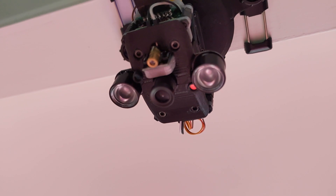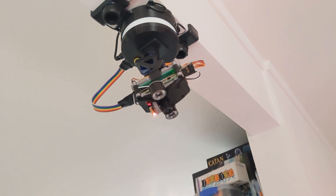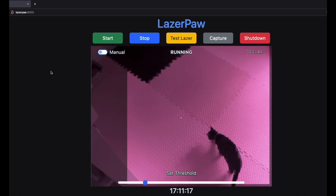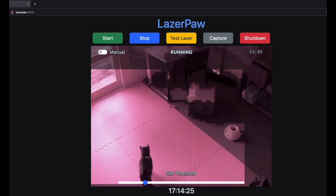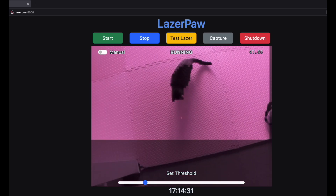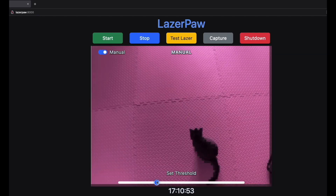With simulation out of the way, let's start the real thing. Choose your style: go old school with a tactile push button where only the gleaming LEDs guide you through the thrill of the chase. Or, for the digital aficionados, Laser Paw runs an HTTP client linking seamlessly to its Flask server. The 30 fps image stream offers insights — cat detection is overlaid onto the live video feed, highlighting the controller's navigation decisions.